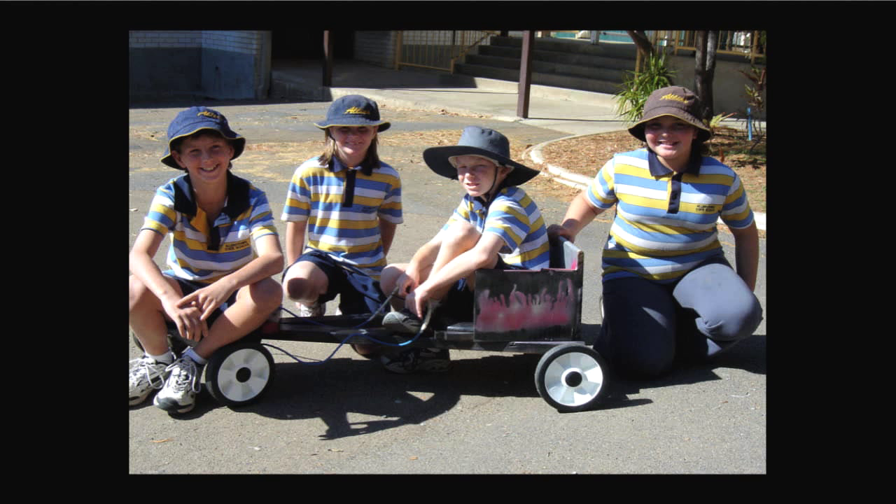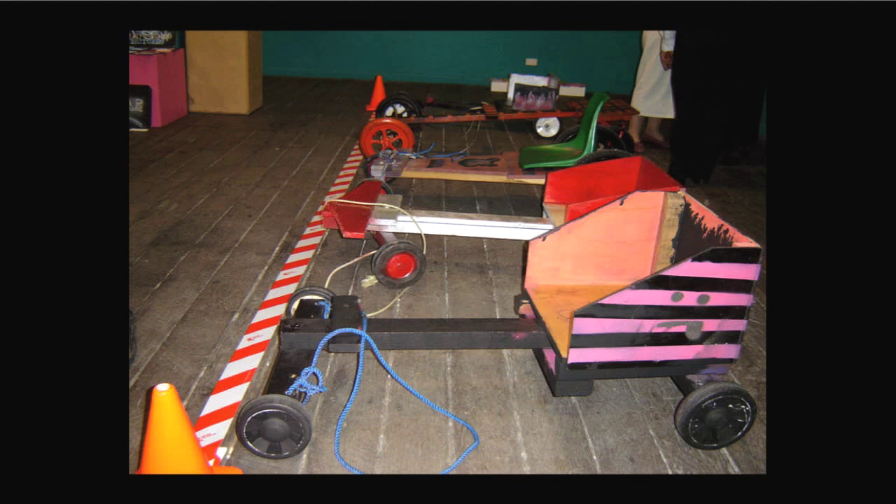And these young students too — Year 6 students from Allentown — were set the task to build a billy cart, something some of you would be very familiar with from your childhood but not done so often nowadays. This project actually had a very strong literacy focus. And you can see some of the other designs there.